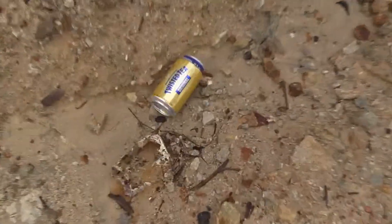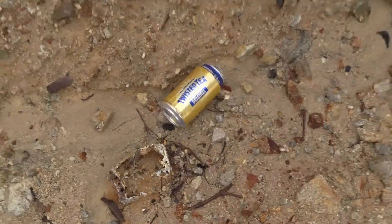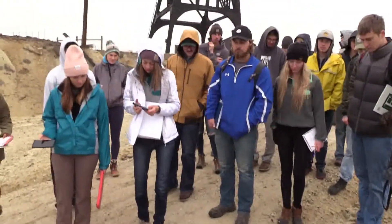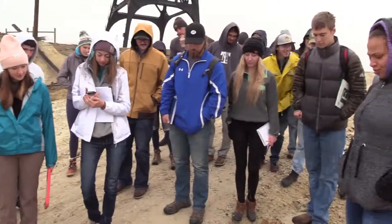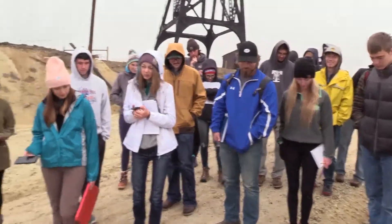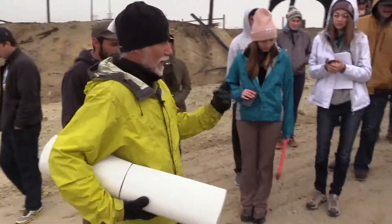It's a Bud Light can. I don't know what to say about it except acid dissolves aluminum — really quickly. It's been there a couple of years, but usually it's dry, so it's only getting affected by acid when it's wet like this.